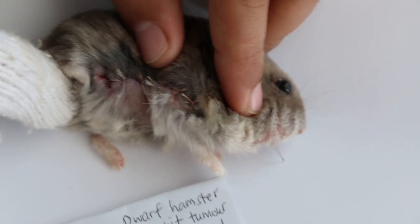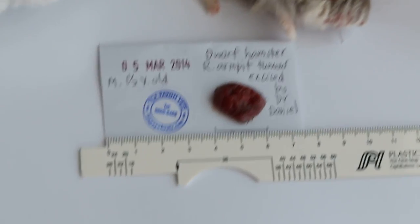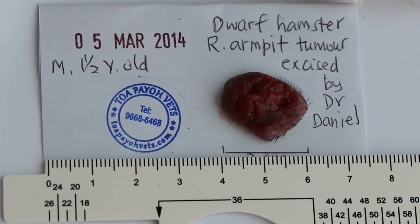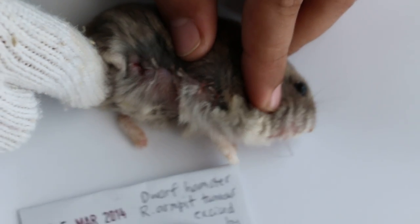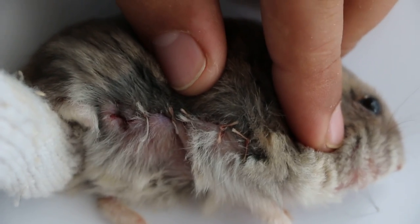Hamsters cannot wear an e-collar because none of them tolerate it — unlike dogs and cats where they have to wear one to prevent biting. For hamsters, you can't prevent biting, so your stitching must be very clean.